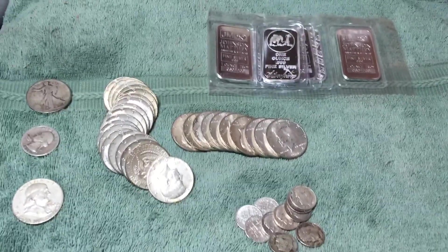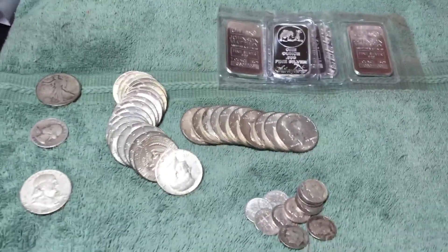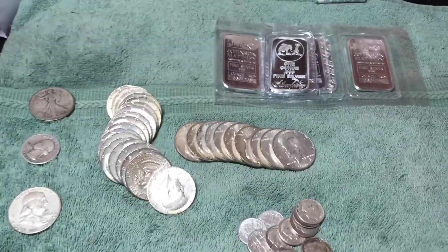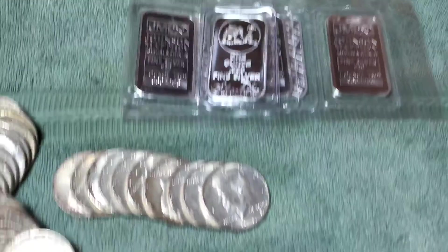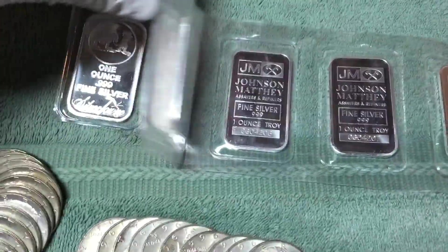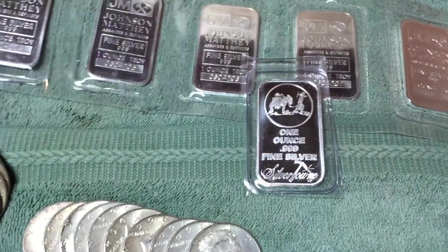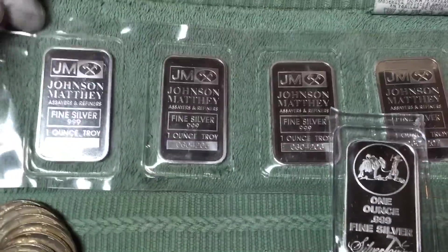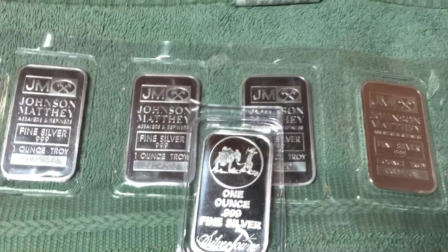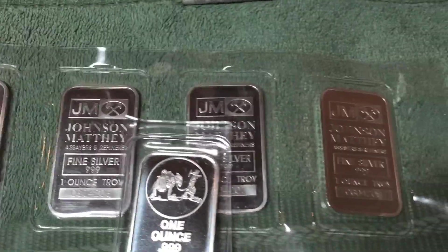Hey there stackers, I'm going to do a quick video for all my pickups in November, just a monthly recap. I picked up six ounces of silver — some from Scottsdale Silver and some from one of the online bullion dealers. Can't remember which one, but the five ounces are Johnson Matthey bars, so six ounces there.